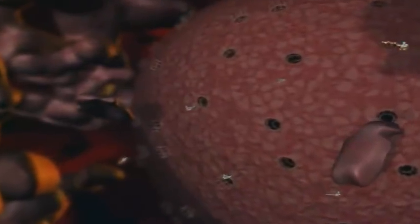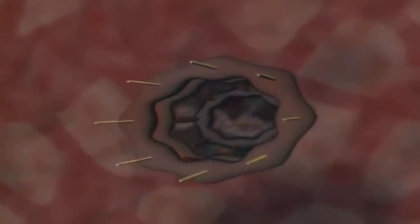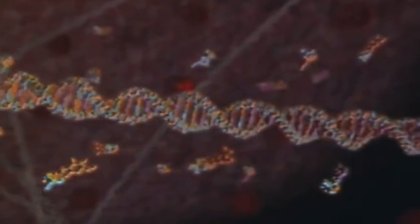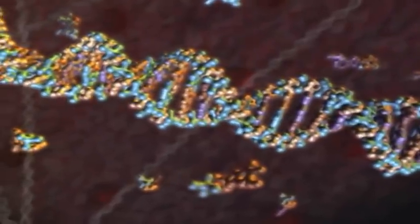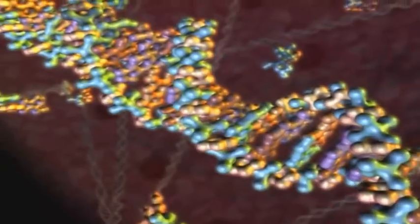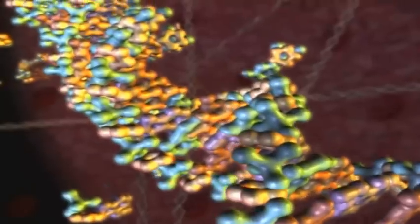With computer animation, we can enter the cell to view this remarkable system at work. After entering the heart of the cell, we see the tightly wound strands of DNA — storehouses for the instructions necessary to build every protein in an organism.